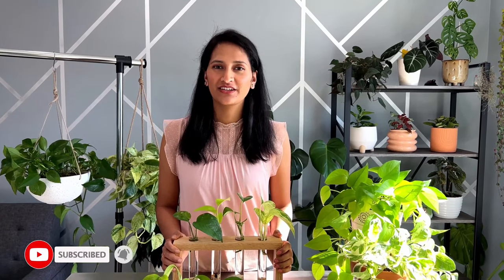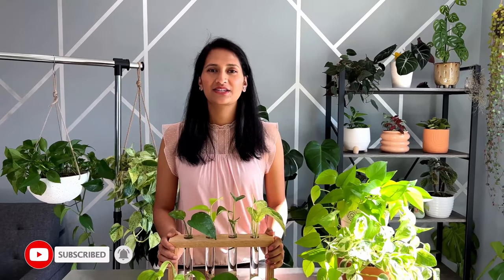I hope you enjoyed today's video. Don't forget to hit the like button and subscribe to my channel. Thank you so much for watching and I'll see you in the next video.